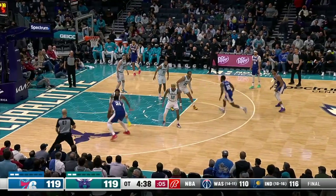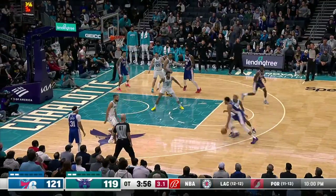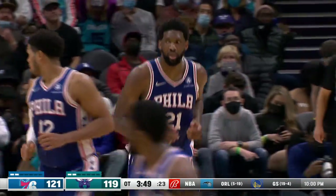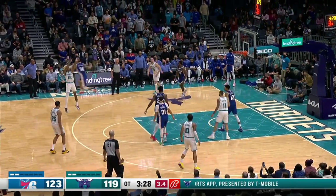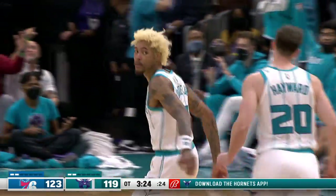Embiid taking over in overtime — hits the jumper. Then off a Tobias Harris miss, Embiid sticks with it and tips it in. He finishes with 43 points, 15 rebounds, and seven assists, with Philly up by four. But Charlotte's not out of it — they find Kelly Oubre, who hits the three. It's 123-122, with Oubre finishing with 35 points on the game.